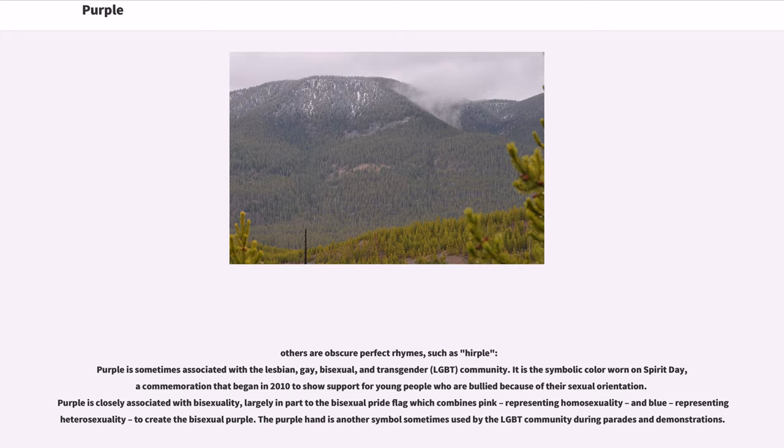Purple is sometimes associated with the lesbian, gay, bisexual, and transgender (LGBT) community. It is the symbolic color worn on Spirit Day, a commemoration that began in 2010 to show support for young people who are bullied because of their sexual orientation. Purple is closely associated with bisexuality, largely in part to the bisexual pride flag which combines pink, representing homosexuality, and blue, representing heterosexuality, to create the bisexual purple. The purple hand is another symbol sometimes used by the LGBT community during parades and demonstrations.